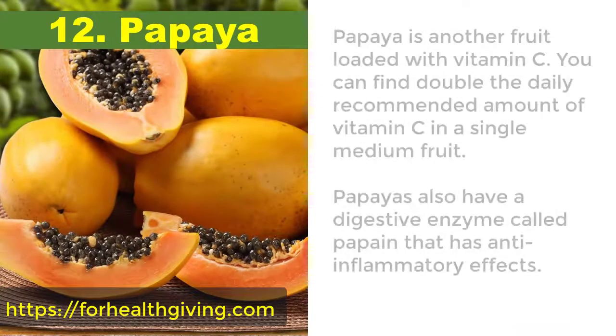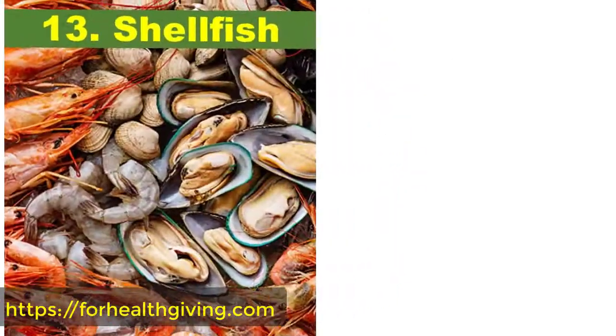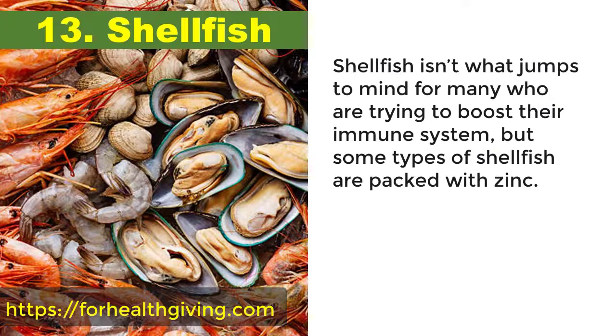12. Papaya. Papaya is another fruit loaded with vitamin C. You can find double the daily recommended amount of vitamin C in a single medium fruit. Papaya also has a digestive enzyme called papain that has anti-inflammatory effects.